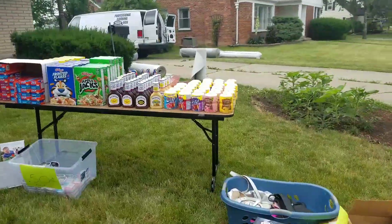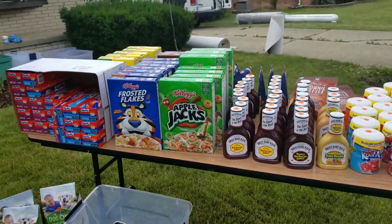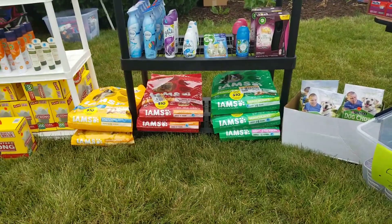We have all the different food products — Kool-Aid, barbecue sauce, cereal down the bottom. We also have all the different kinds of dog food and dog brands.